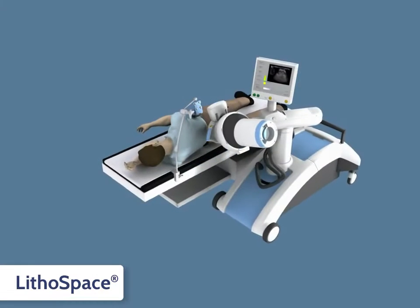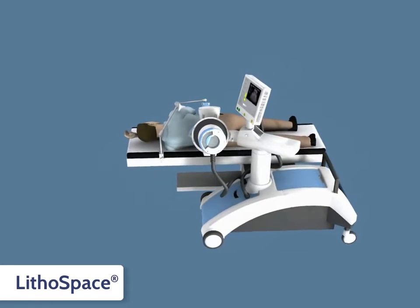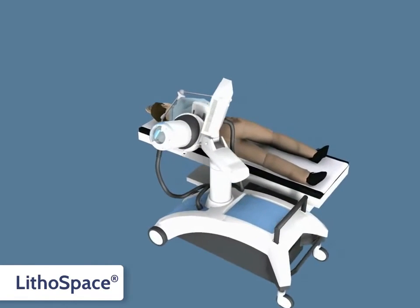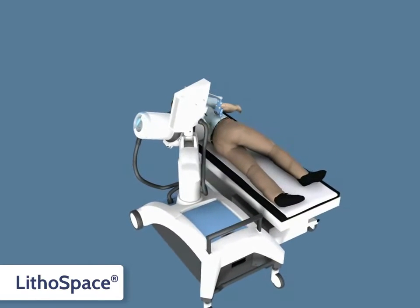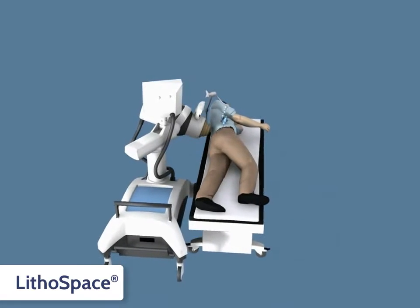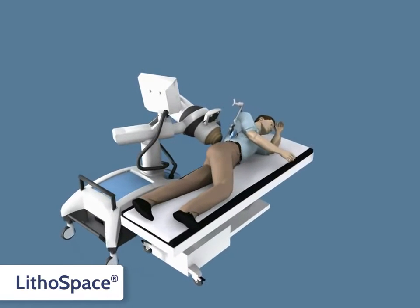The new Lithospace Shockwave unit is a highly efficient, mobile, and versatile extracorporeal shockwave lithotriptor for the endourological workstation. Its small, compact design has no mechanical connection to the imaging system or the table, so it can easily be stored away after the treatment is completed.